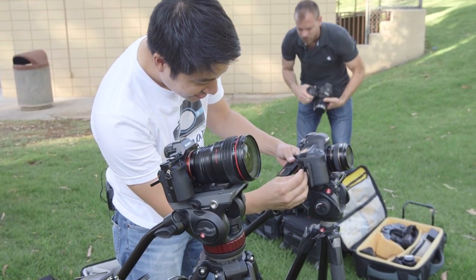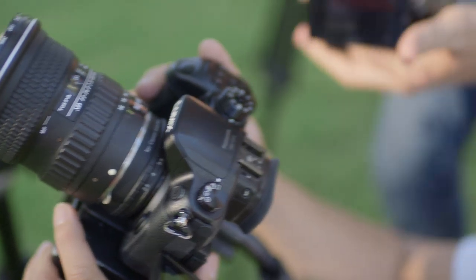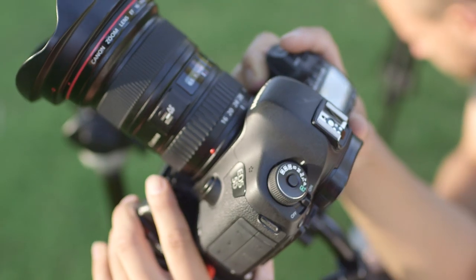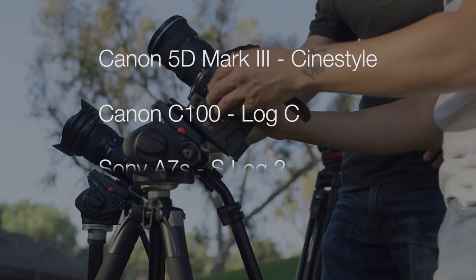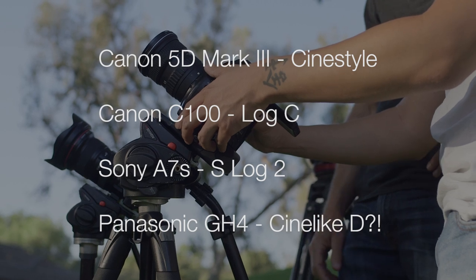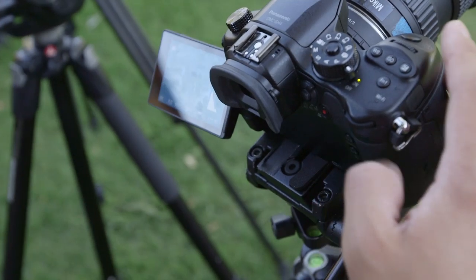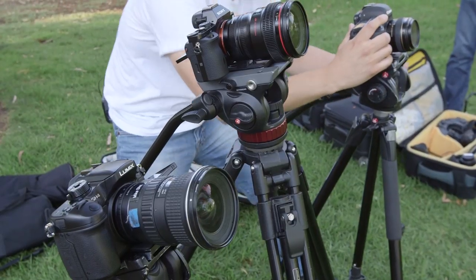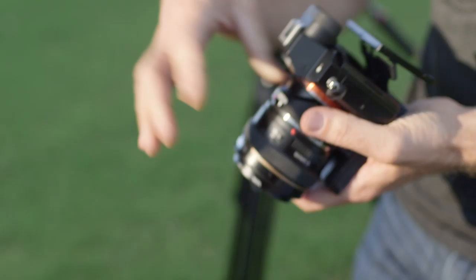We took a stroll in the park to get some nasty lighting conditions and set all the cameras to logarithmic picture styles to compare their dynamic range. The 5D Mark III in Cine style, the C100 in LogC, the A7S in S-Log2, and we heard that Cinelike D is the bomb for the GH4, so we set it to that. With three different sensor sizes in this shootout and the need for the same field of view, we used different lenses to accommodate, so we'll ignore sharpness and color nuances for now.